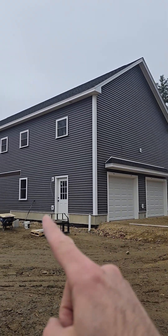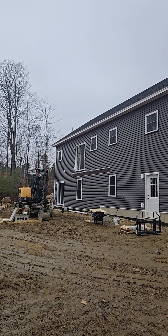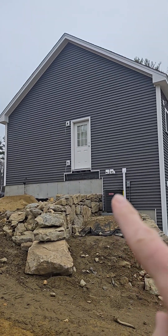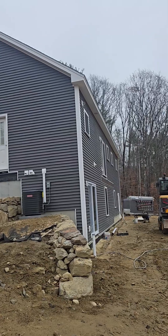It does have a garage underneath, but there's a wall in between and it's pretty well sealed between the living space and the garage space. Got a sealed combustion system. Not a lot of penetrations in this house.